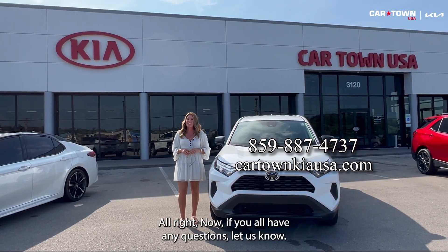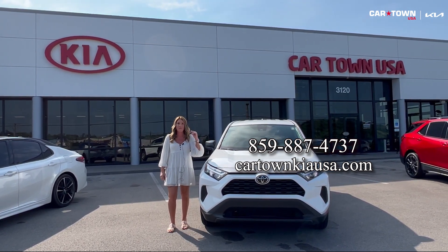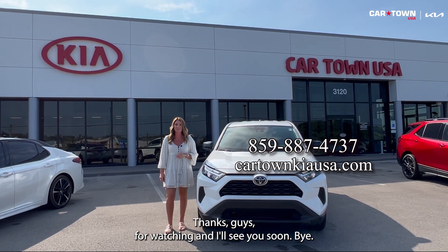All right, if you all have any questions let us know. All of our contact info is listed right here. Thanks guys for watching. I'll see you soon. Bye!